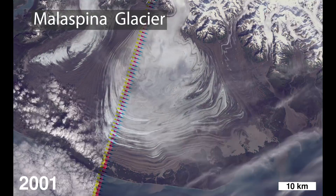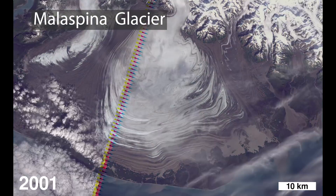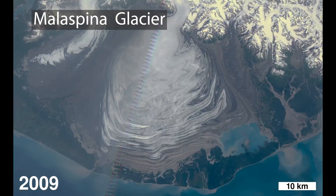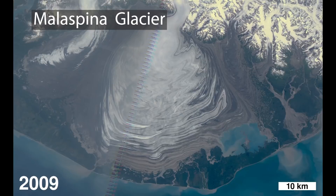What strikes me about this image of the Malaspina is that you can really see its nature, which is that it's a large puddle of ice. You've got huge glaciers flowing down out of a really high mountain range, and these big glaciers reach the coastal plain and the ice just spreads out — like you've taken a bottle of syrup and dumped it in the middle of a plate. The Malaspina is sort of that big pile of syrup.